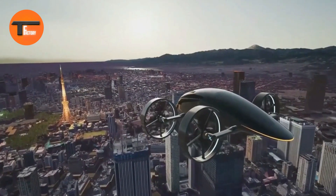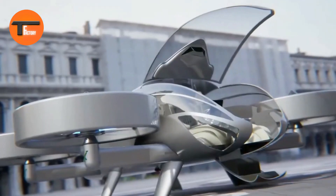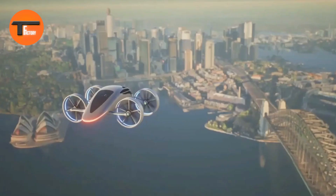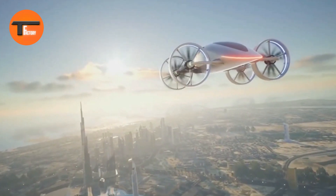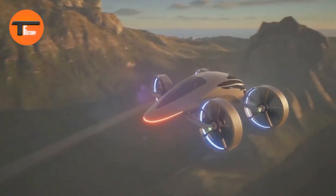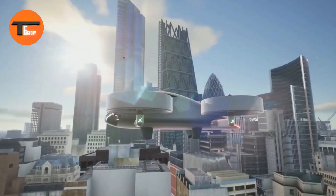Powered by four tilting ducted fans, the XP-4 can take off and land vertically, making it extremely versatile for urban areas or remote locations. Safety is a priority, with a built-in parachute system and high levels of automation providing peace of mind during flight. Expected to be fully certified by 2026, the VR CoxP-4 is priced at $1.5 million for those looking to escape traffic, impress others, or explore new frontiers.